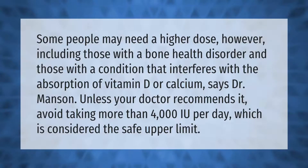Some people may need a higher dose, however, including those with a bone health disorder and those with a condition that interferes with the absorption of vitamin D or calcium, says Dr. Manson. Unless your doctor recommends it, avoid taking more than 4,000 IU per day, which is considered the safe upper limit.